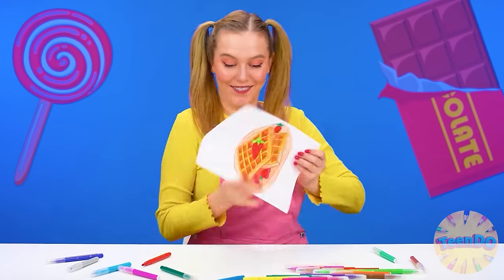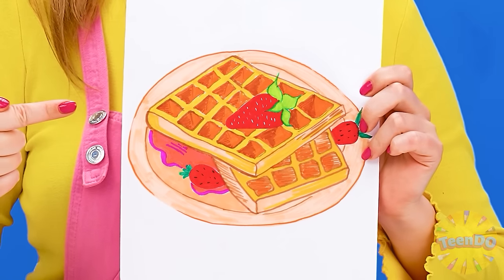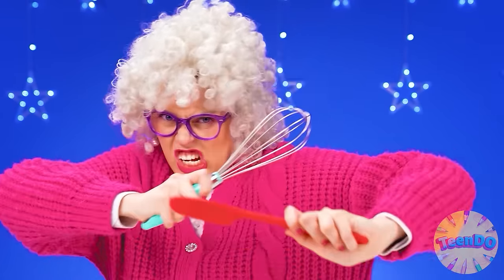I want waffles, just like in the picture. It'll be done. I'm ready. Whisk, shower, and that's all.